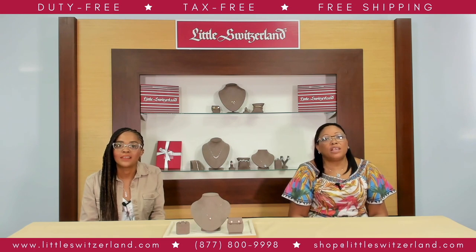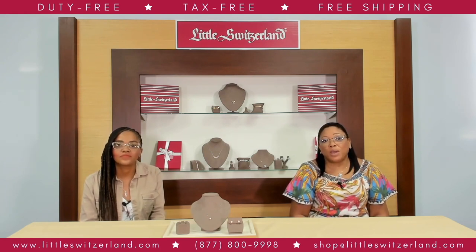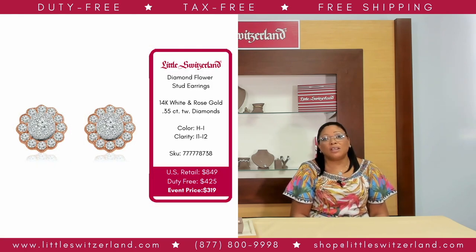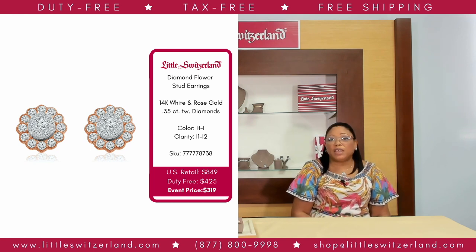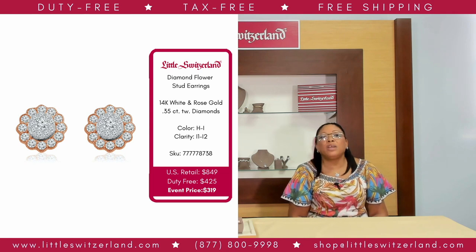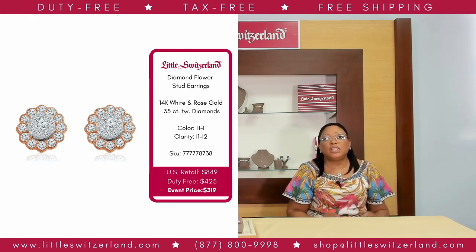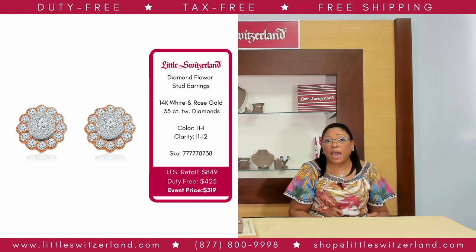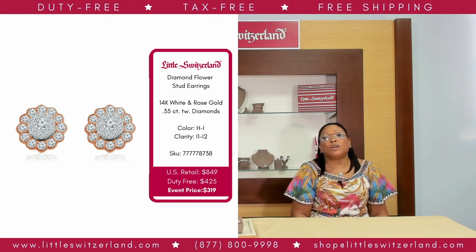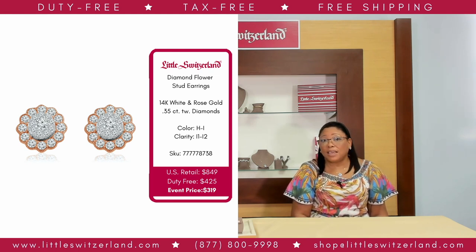Fashion-forward floral jewelry has rocked the fashion industry over the past few years, reinventing the way the world thinks of the floral motif, and it has made its way back to the runway. Little Switzerland diamond floral studs are a perfect example of classic floral earrings reinvented with a fashion-forward diamond structure design. These vibrant earrings feature dazzling round diamond halos with a ring of additional round diamonds totaling 0.35-carat total weight, fashioned in 14-karat rose and white gold. With a US retail of $849 and a duty-free price of $319 — that is an amazing savings of $530.